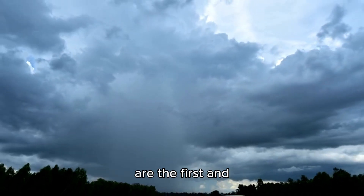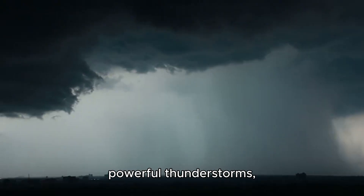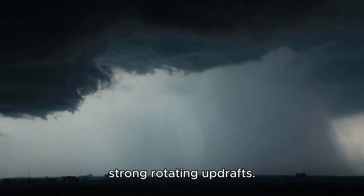Severe thunderstorms are the first and most obvious sign. Tornadoes form from powerful thunderstorms, especially supercells, which are storms with strong rotating updrafts.